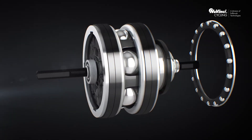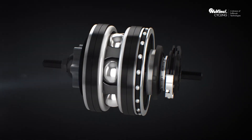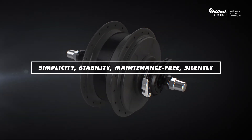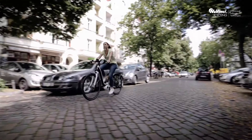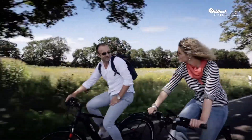The products by NuVinci Cycling provide the same advantages for all bike segments: simplicity, stability, maintenance-free, and silent operation. Riding a NuVinci optimized bike means concentrating less on operating the bike and more on what's important — for example, the traffic or just the beauty of the surroundings.